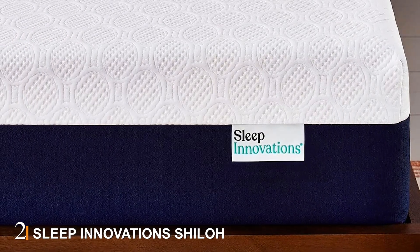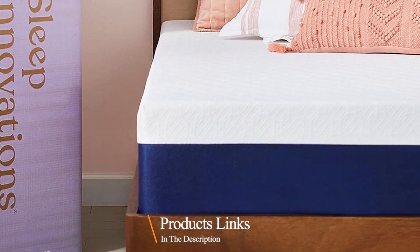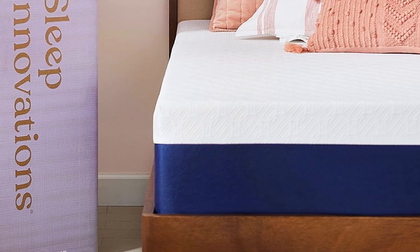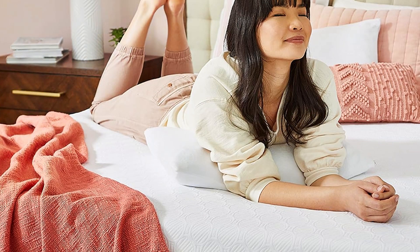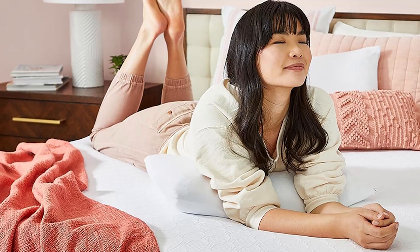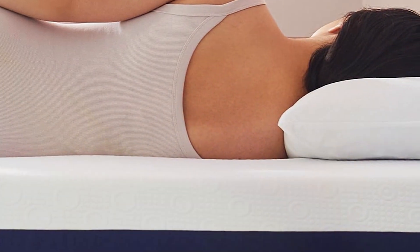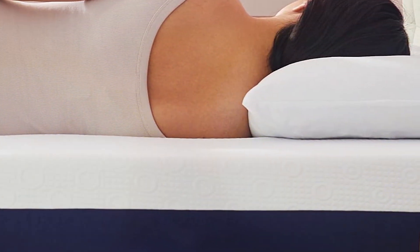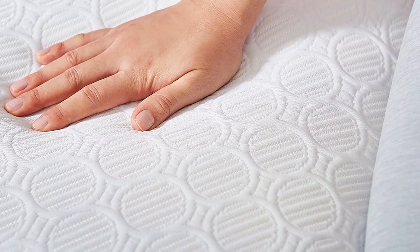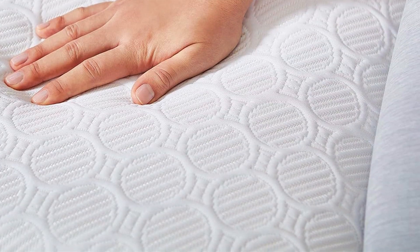Number 2: Sleep Innovations Shiloh 12-Inch Memory Foam Mattress. This queen-size mattress is crafted with a dual-layer design that promises both comfort and support. The top layer of memory foam provides a luxurious feel, conforming to your body's curves and relieving pressure points. The base layer of Support Plus Foam ensures your spine stays aligned, reducing the risk of back pain and enhancing overall comfort. This combination makes the Shiloh a fantastic choice for all sleeping positions, offering the perfect balance of soft comfort and firm support. The mattress features a plush quilted cover, and the high-quality materials are CertiPUR-US certified, ensuring they're free from harmful chemicals and safe for you and your family.